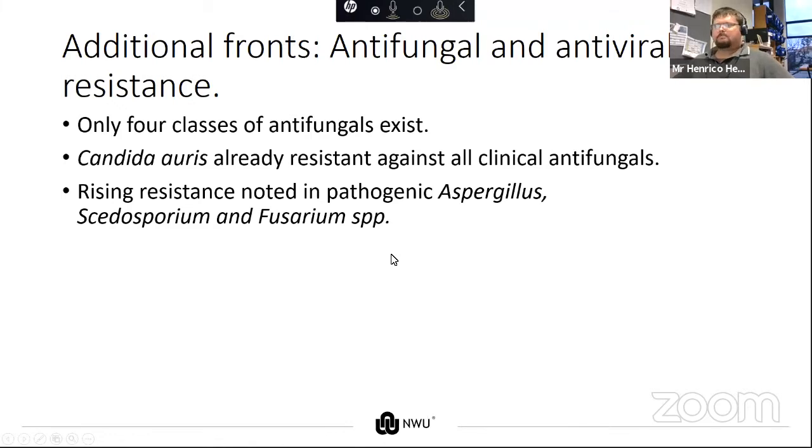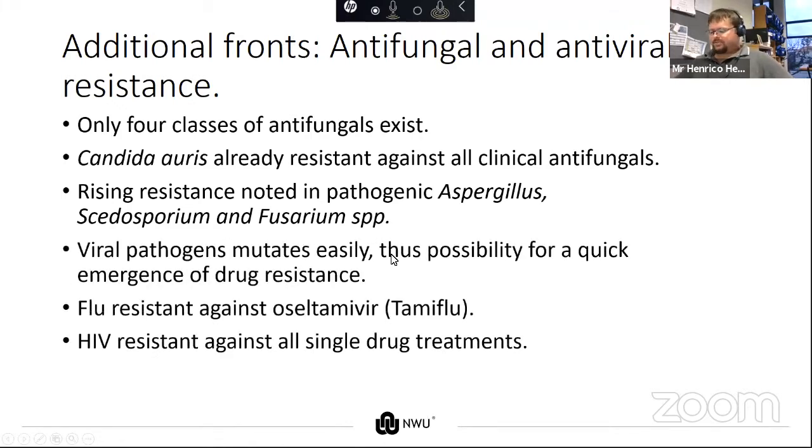Viruses are in some cases worse, in some cases better, because they're very fast mutators. If an antiviral agent is available, resistance will increase. If prescription rates drop, so does resistance against that specific organism.